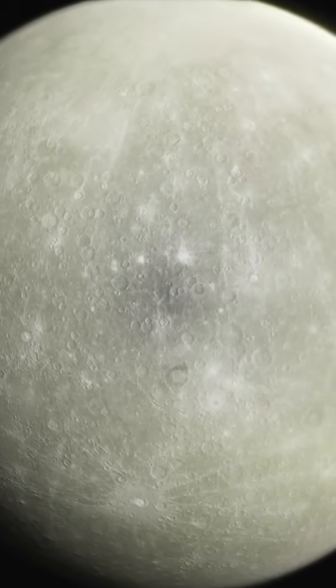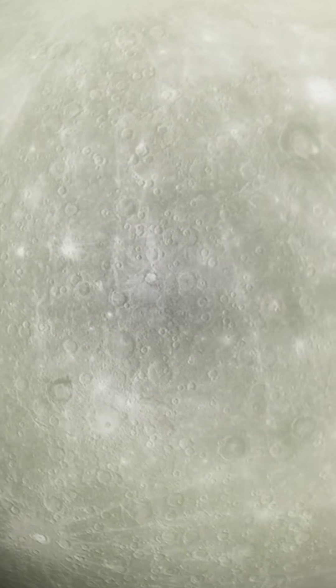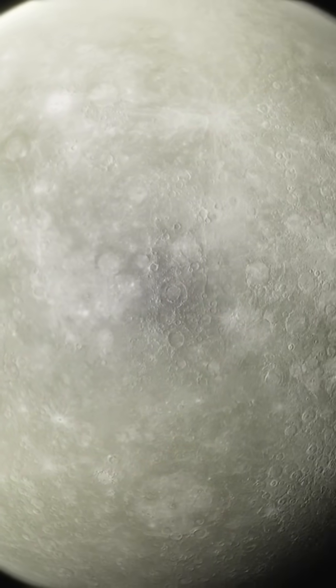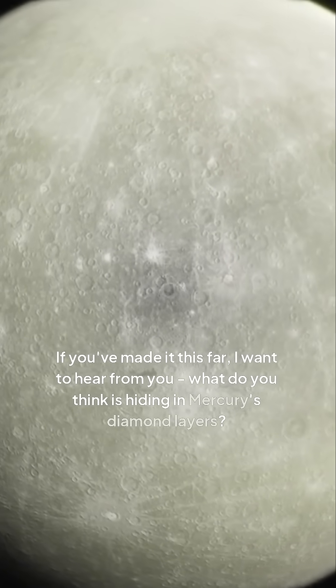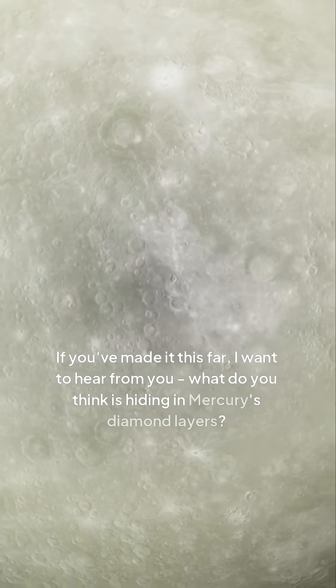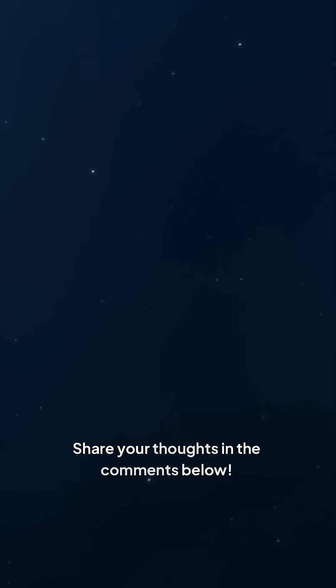From the unique conditions on Mercury's surface to the various theories and findings, there's still so much to learn about this enigmatic planet. If you've made it this far, I want to hear from you. What do you think is hiding in Mercury's diamond layers? Share your thoughts in the comments below.